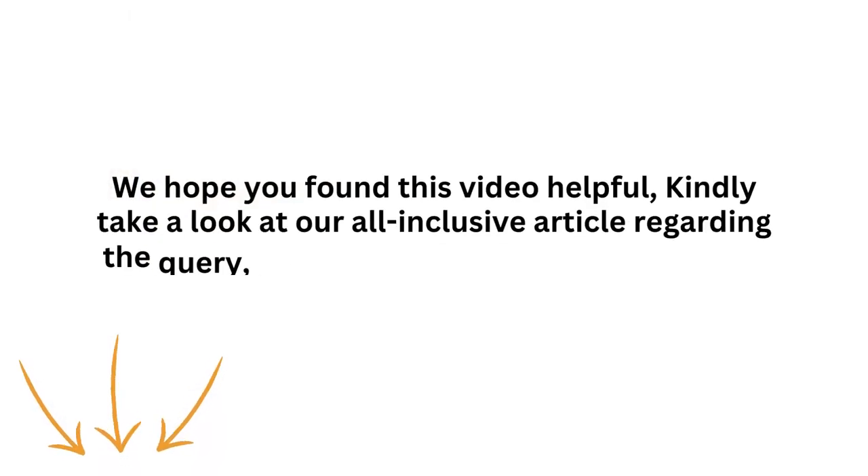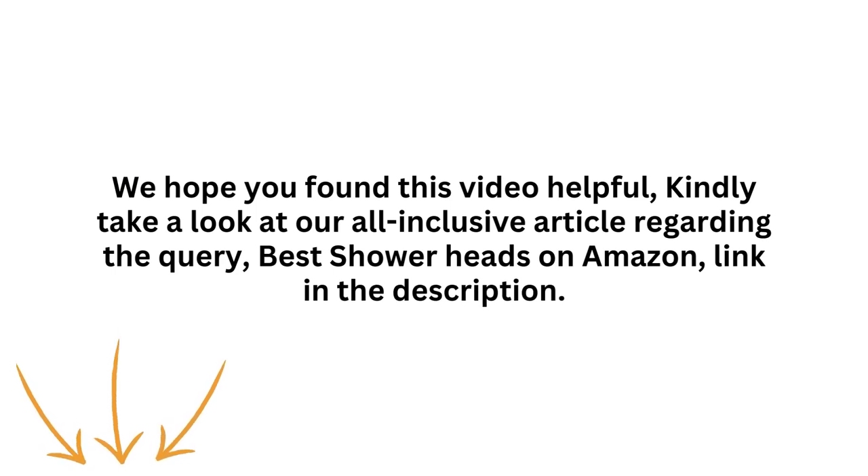We hope you found this video helpful. Kindly take a look at our all-inclusive article regarding the query, Best Showerheads on Amazon — link in the description. Please like, subscribe, and share for informative videos like this one. Thank you.